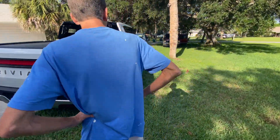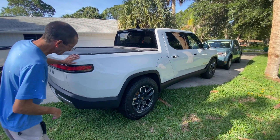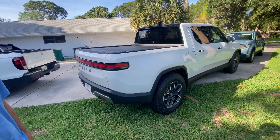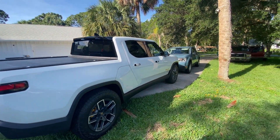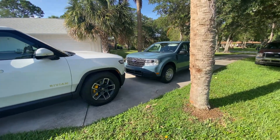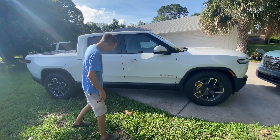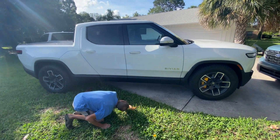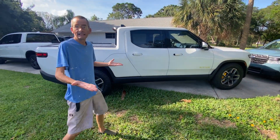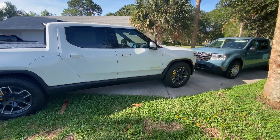It has a very rugged, tank-like look. It weighs 7,260 pounds — I took it to the landfill and weighed it on the scales. The battery is basically in the whole underbody of the vehicle, like a skateboard chassis, and it's fully sealed. You can drive in water up to about three feet comfortably.